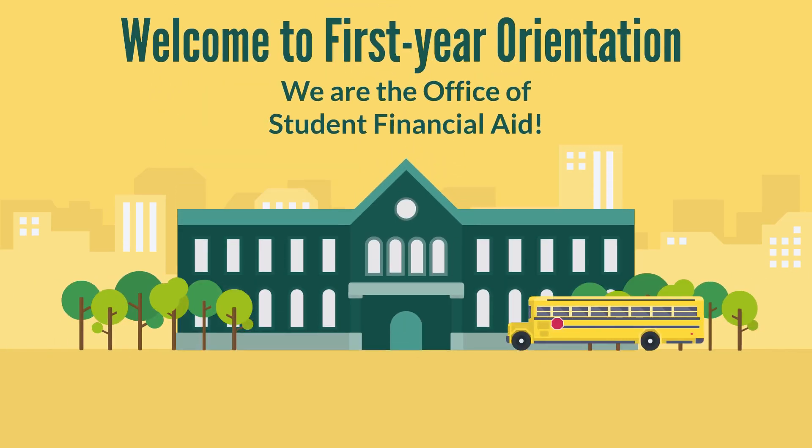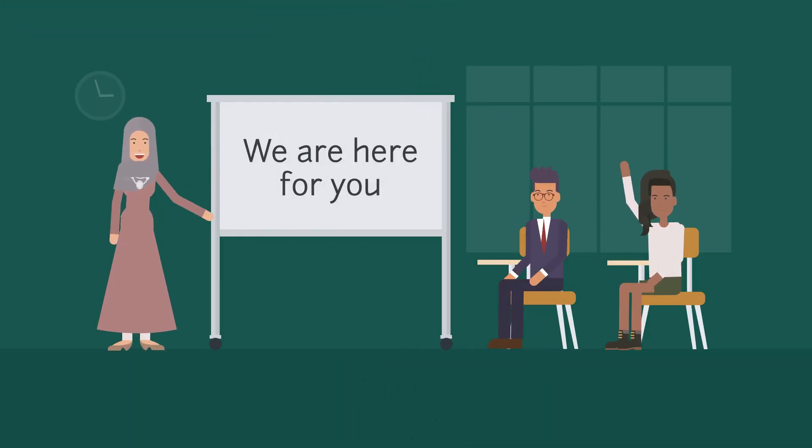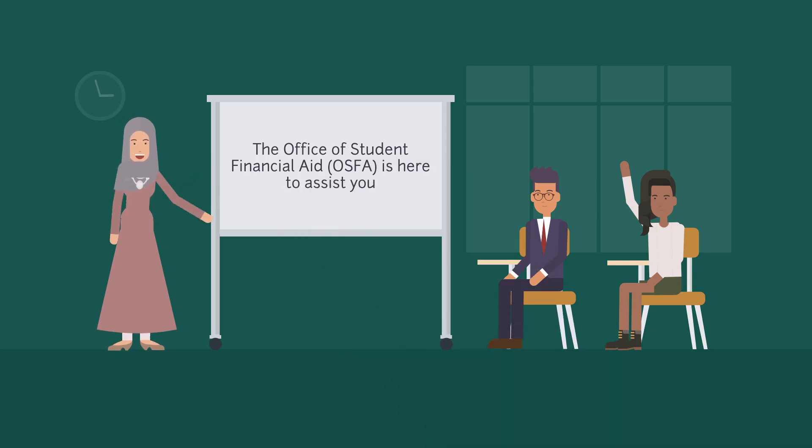Welcome, Warriors! The Office of Student Financial Aid is here for you throughout your college journey. We understand that a degree is an investment, and we are here to help coordinate available resources to assist the costs of attending college.